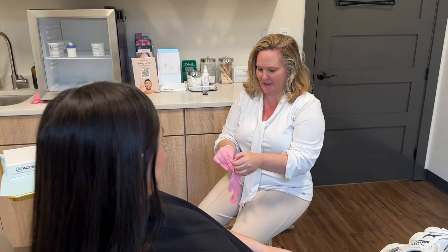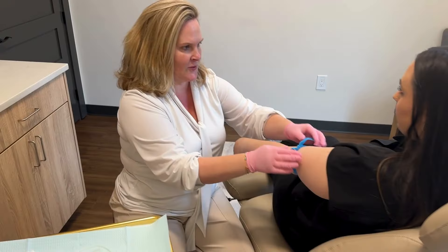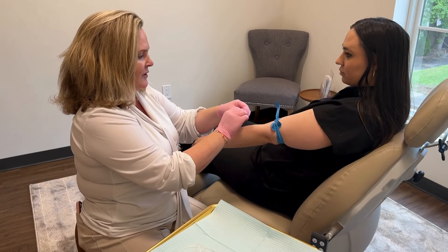First, we will have you come in for a quick blood work and health assessment questionnaire. The blood work includes a comprehensive hormone and nutraceutical panel.